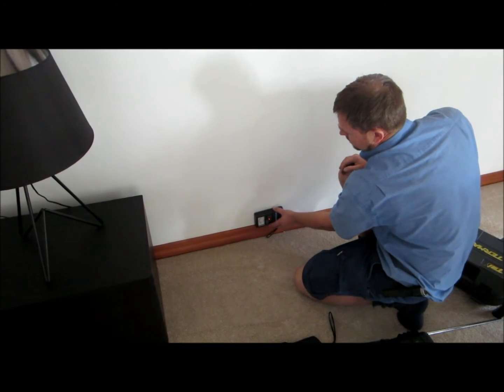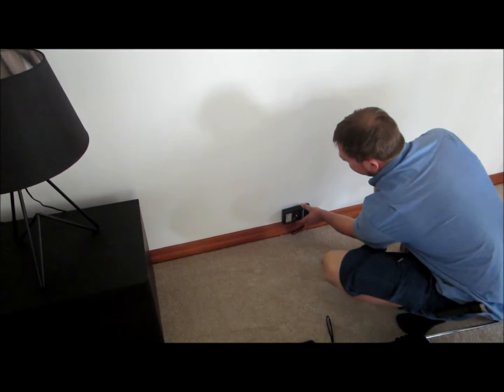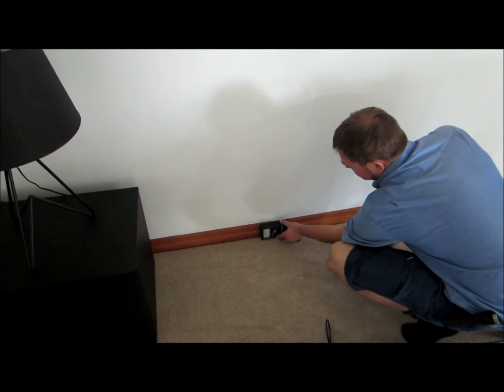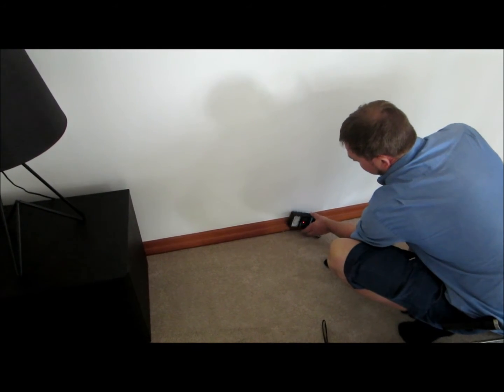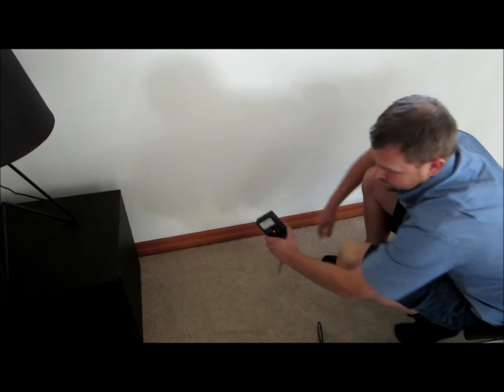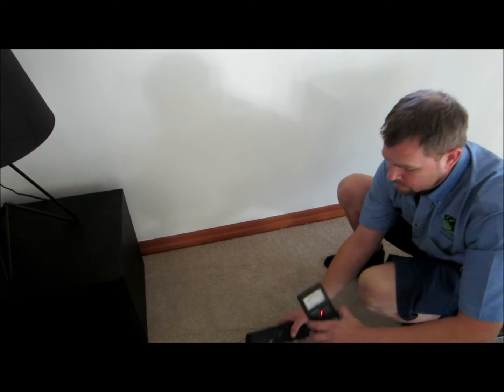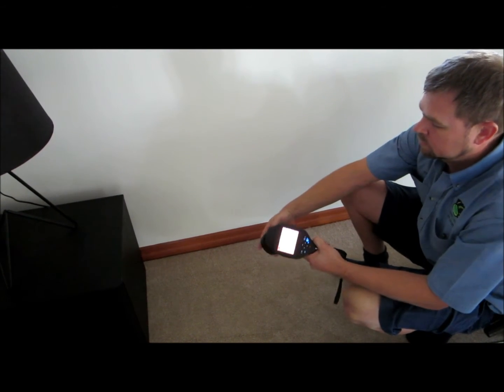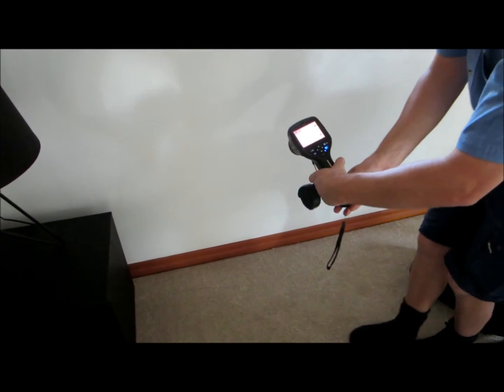Here we've got Paul just checking a wall on a property in Mount Cotton. We suspect there might be some termite activity as we've picked up damage in the skirting board, but with the moisture reader Paul's not picking up any readings or significant readings. We did use a thermal camera before and picked up an anomaly, and Paul's just going to display that now.